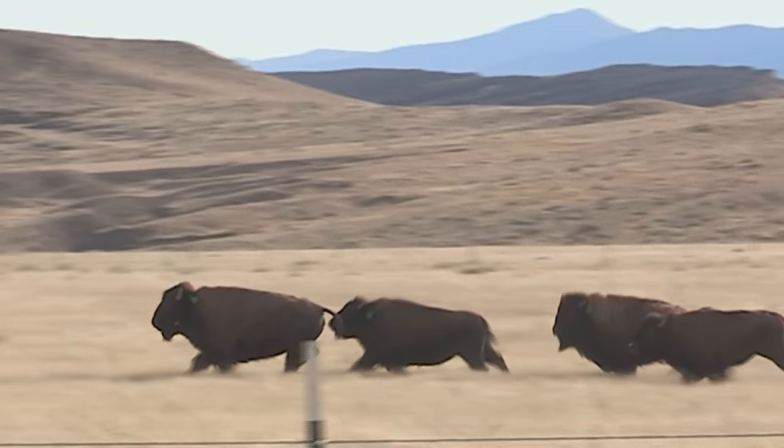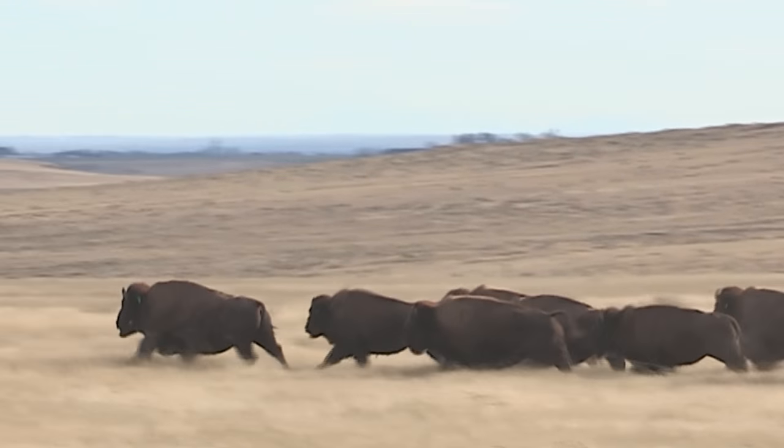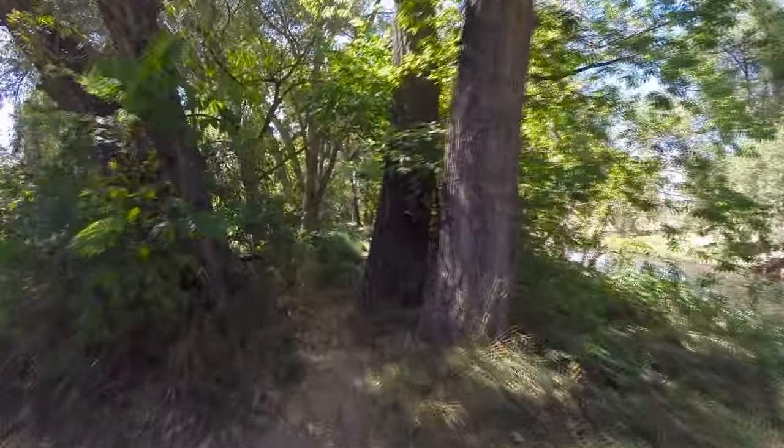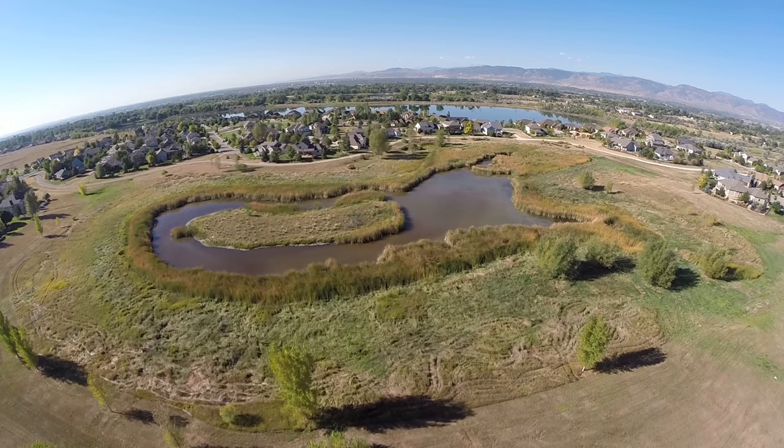Bison are coming back to the short grass prairie in northern Colorado, and we're very excited. Over and over again, voters have supported natural areas by voting for sales taxes that go toward acquiring lands and taking care of them. Thank you, voters, for your support of natural areas.